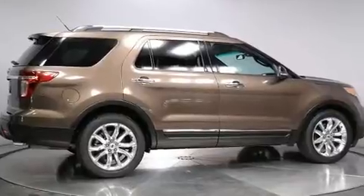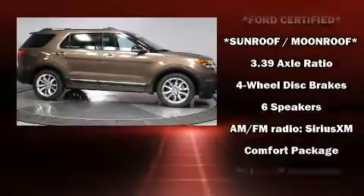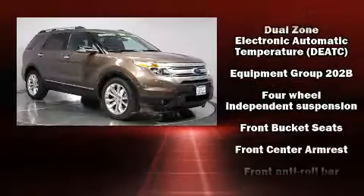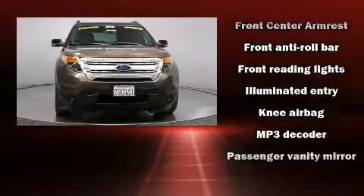Passenger security is always assured thanks to the various safety features such as dual front impact airbags with occupant sensing airbag, front side impact airbags, traction control, brake assist, a panic alarm, and four-wheel disc brakes with ABS.